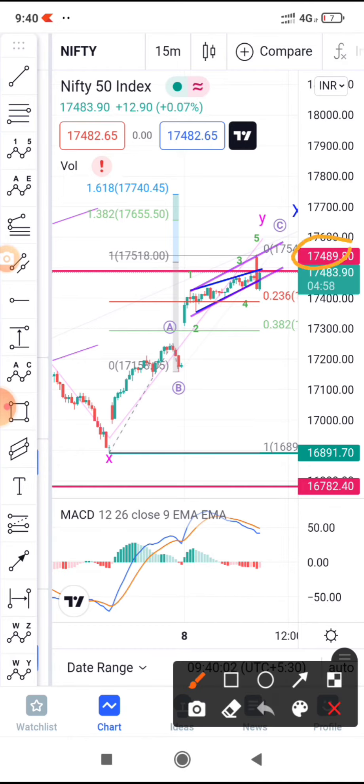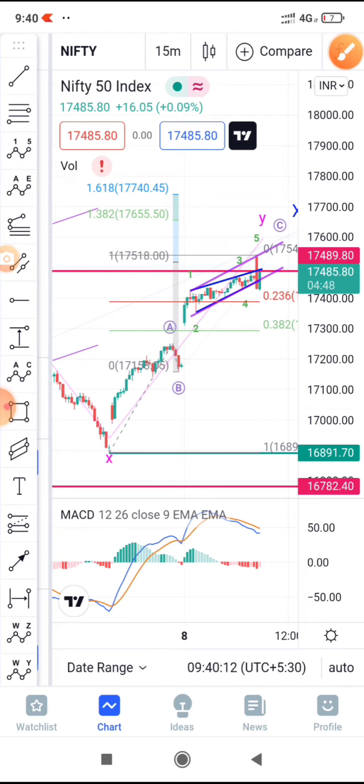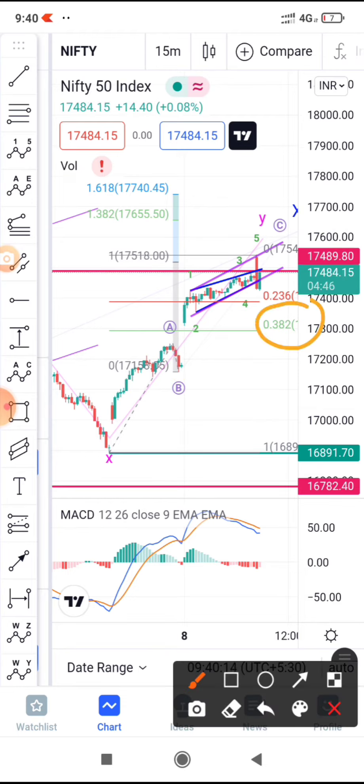This point is the pullback point at 17489. Since we did not see any retracement here, I'm expecting it to fall down and drop till the 0.38 Fibonacci level. You can go ahead and consider this as a sell level.